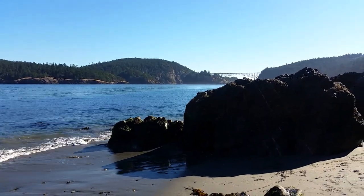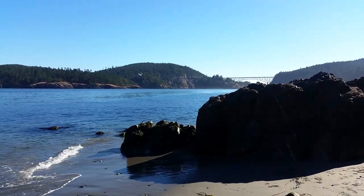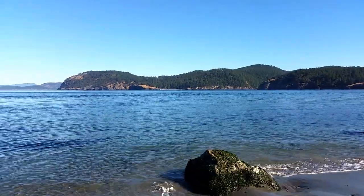So this is Deception Pass. That's the long bridge that we were on. We're gonna go over the shorter bridge tonight. And then we do have the boat tours going on right now, which is kind of looking good.